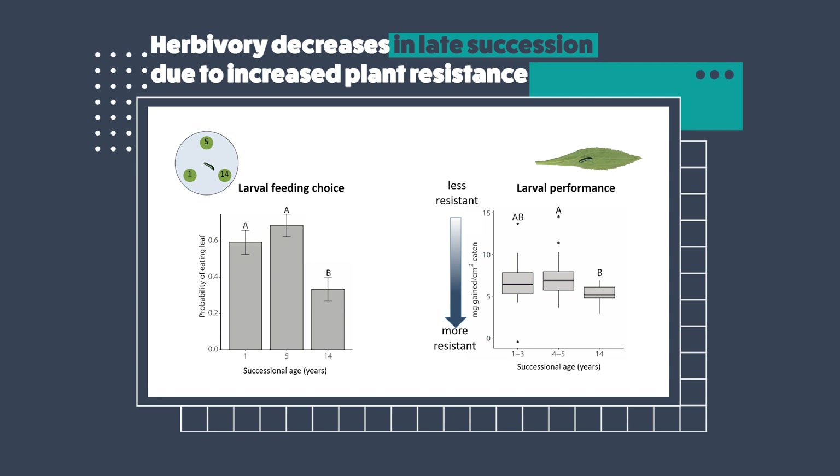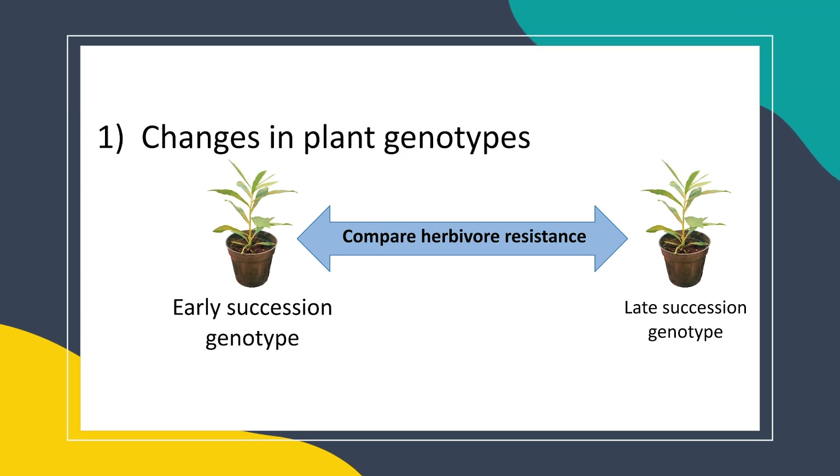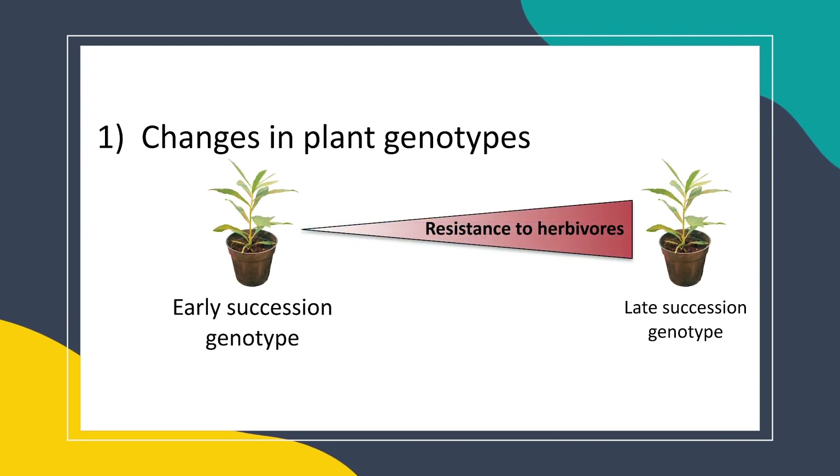Overall, these results suggest that goldenrod plants are becoming more resistant to herbivores over succession. So what we wanted to know is: how are they becoming more resistant? There are two ways through which the average phenotype of a population can change. The first is rapid microevolution, or changes in the frequency of plant genotypes, which we believe is one of the major ways these plants are becoming more resistant. To test this, we collected plant genotypes from different stages of succession, grew them in a common garden in the greenhouse, and compared their resistance to Trirobda beetles. What we found was that later succession genotypes tended to be more resistant than their earlier succession counterparts, suggesting selection for more resistant goldenrod genotypes over succession.